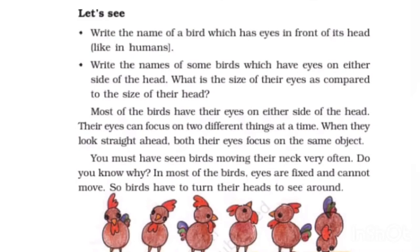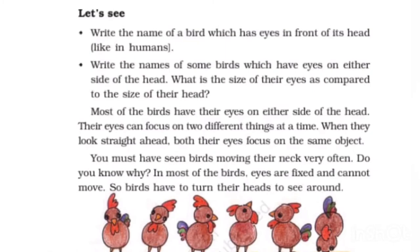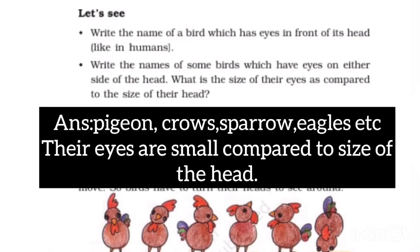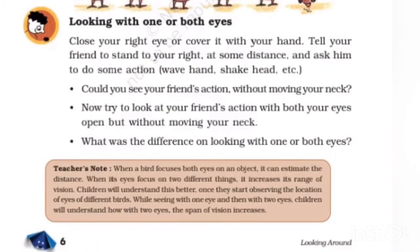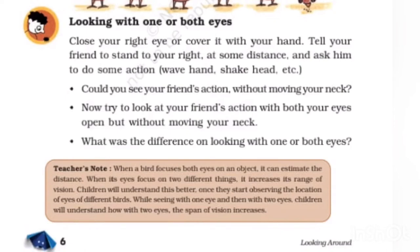Write the names of some birds which have eyes on either side of their head, like pigeons, crows, sparrows, and eagles. Their eyes are small compared to the size of their head. Could you see your friend's actions without moving your neck? No. Try to look at your friend's actions with both eyes open but without moving your neck.